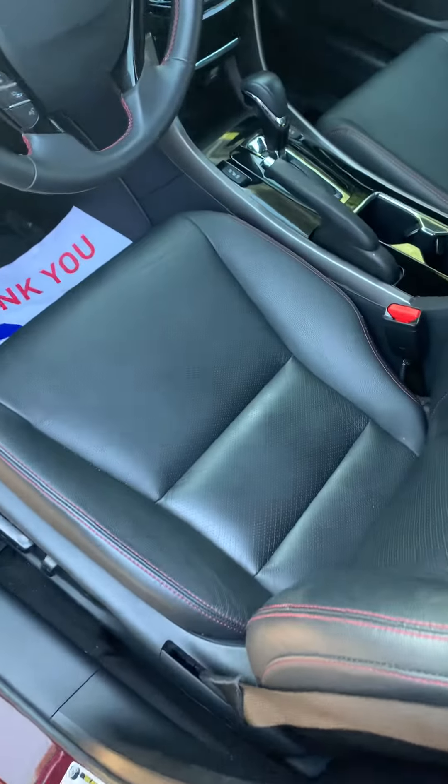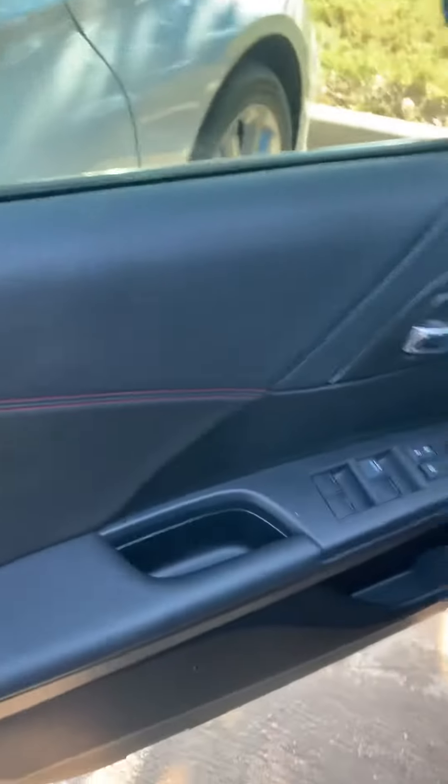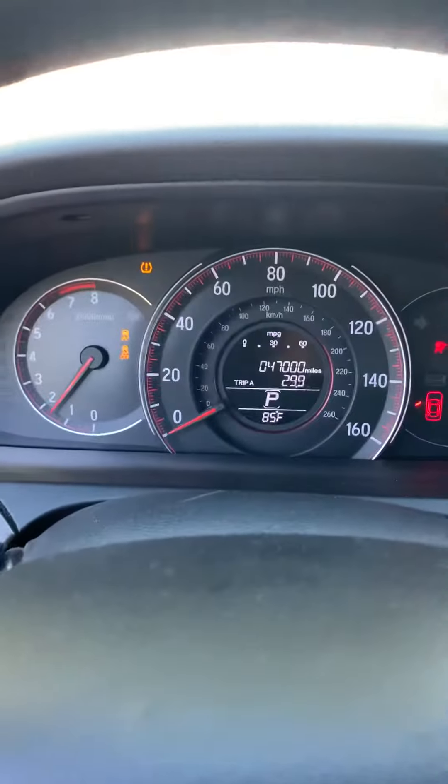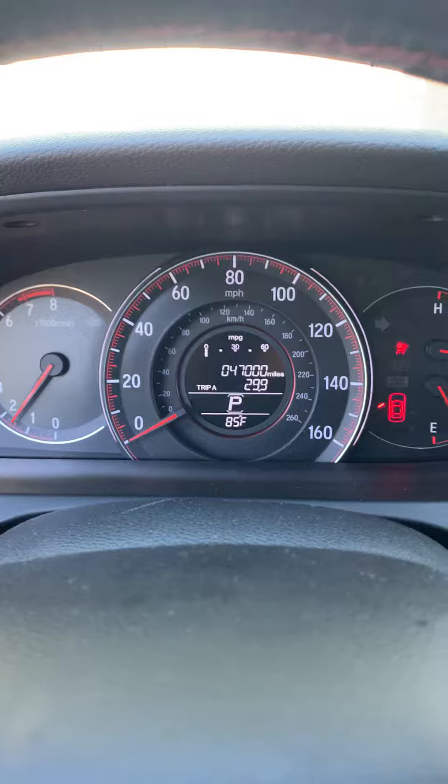It has the red stitching with the black leather. It's really nice on this burgundy exterior. Exactly 47,000 miles.